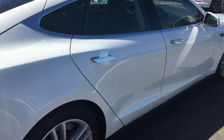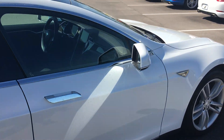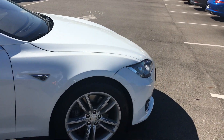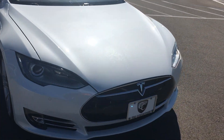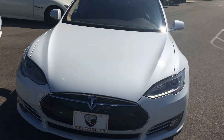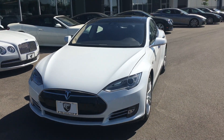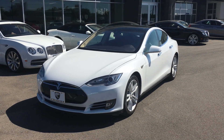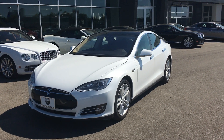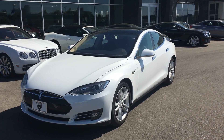Again, this is a 2015 Tesla Model S 85D brought to you by The Collection by Coast to Coast Imports. If you have any questions or concerns about this car, please contact me — area code 317-688-9444, extension 202. Thank you.